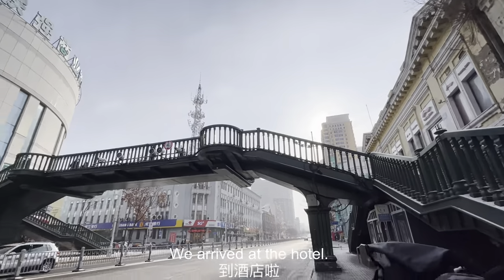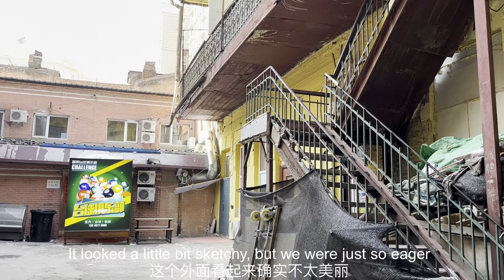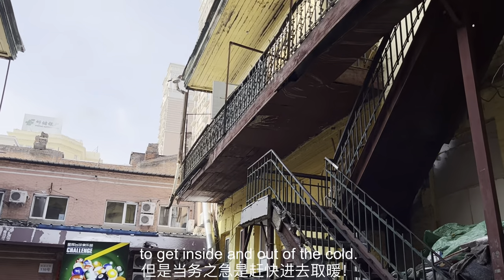We arrived at the hotel — it looked a little bit sketchy, but we were just so eager to get inside and out of the cold.